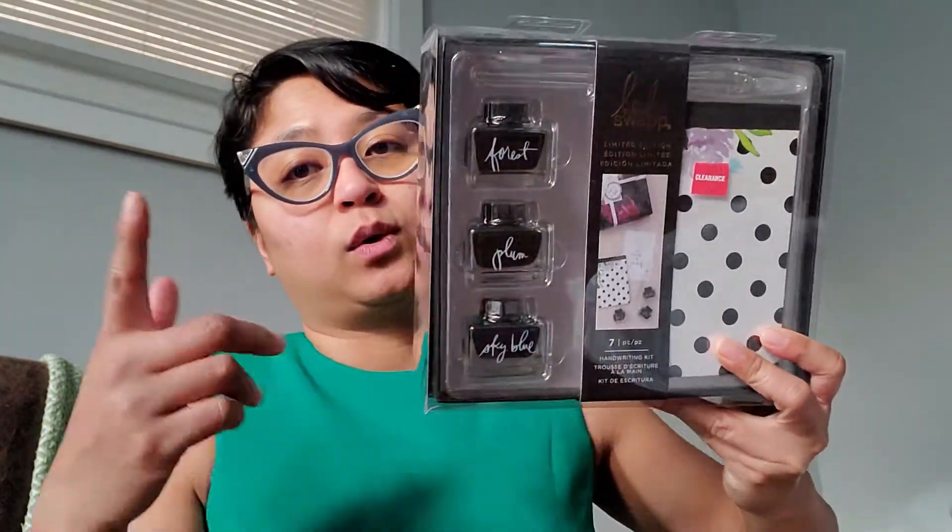So I hauled one of those Heidi Swaps glass pen things, but the tip of the pen was broken so I exchanged it — that's why I went over to Joanne's. Holy cow, I can't talk. Anyhow, that was the reason why I went over there.